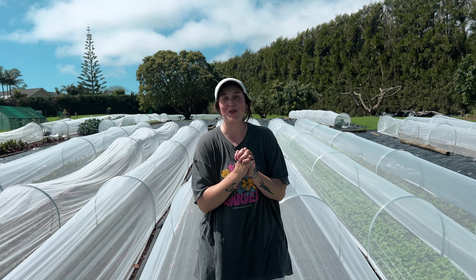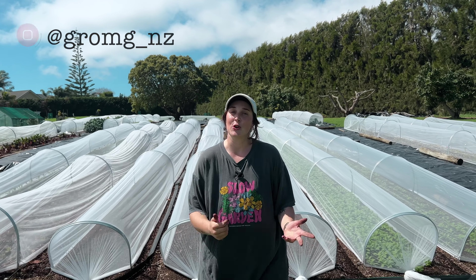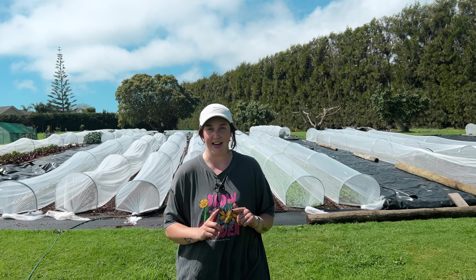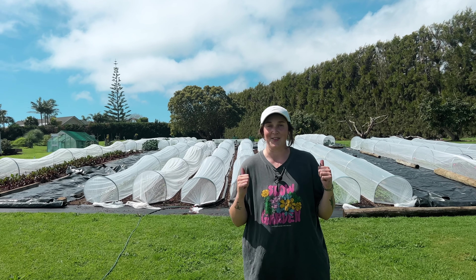Hey farm friends, my name's Georgia from Grow My Goodness here in the beautiful Bay of Plenty, New Zealand. Early spring here, which means plenty of rainfall has really accelerated the growth in the garden. We've been super busy planting both flowers and vegetables, and today we're going to check it out. Let's go!